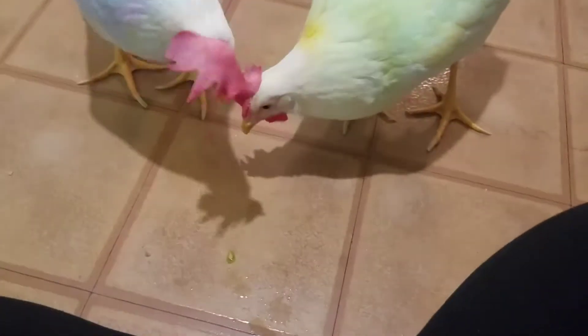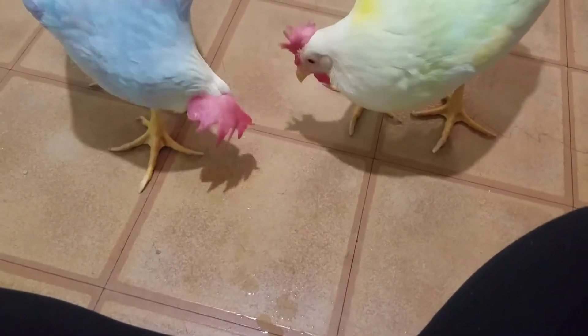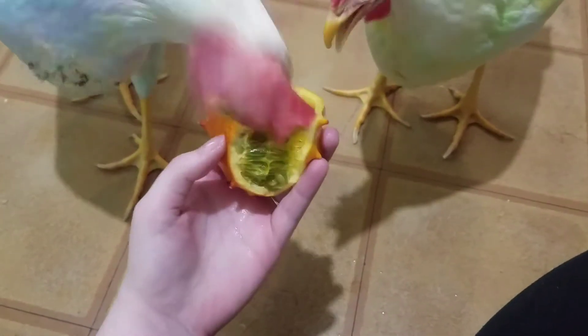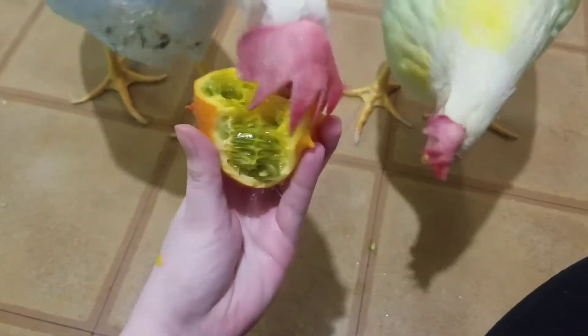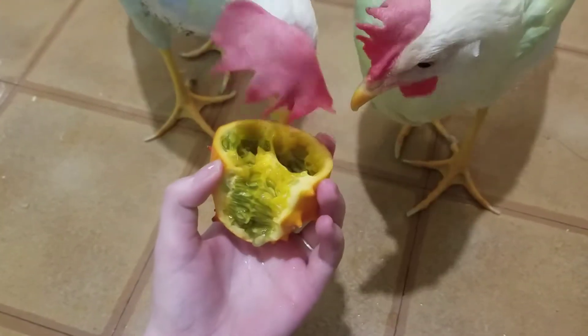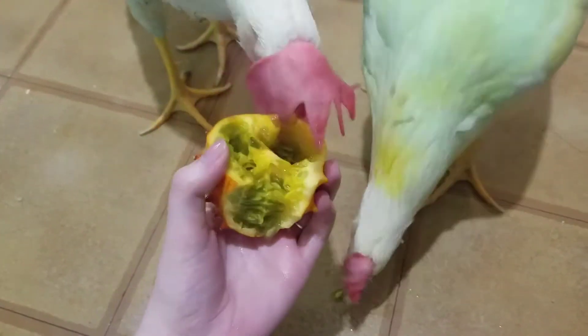So I guess if you see one of these at the grocery store — this was like $5.99, pretty expensive — it wasn't in the machine though, so I only paid like a couple cents for it. It scanned as a kiwi, which is pretty funny.